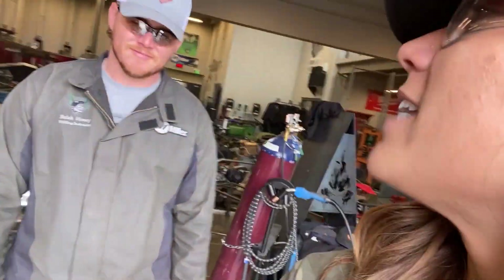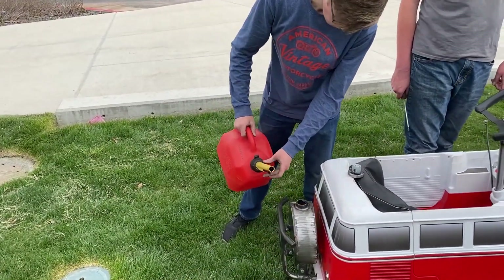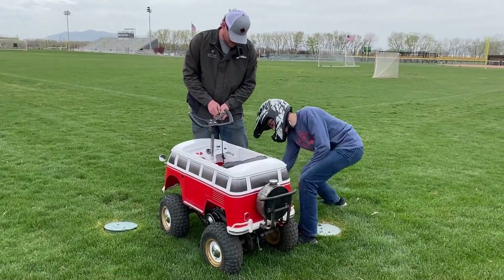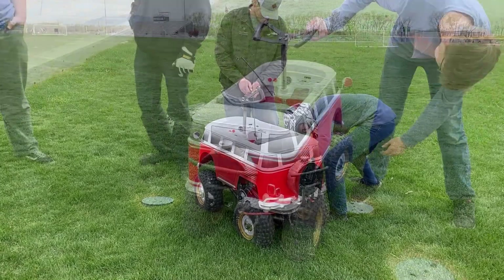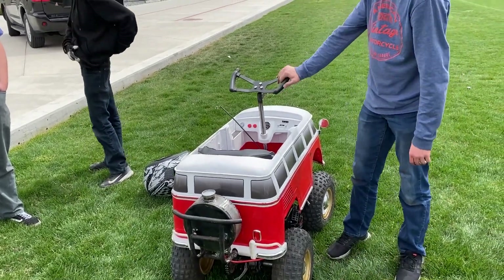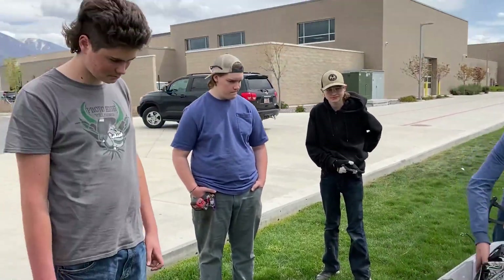We're going outside to do a first test drive. Something went wrong — it happens. It's all part of fabricating. Back into the shop it goes.